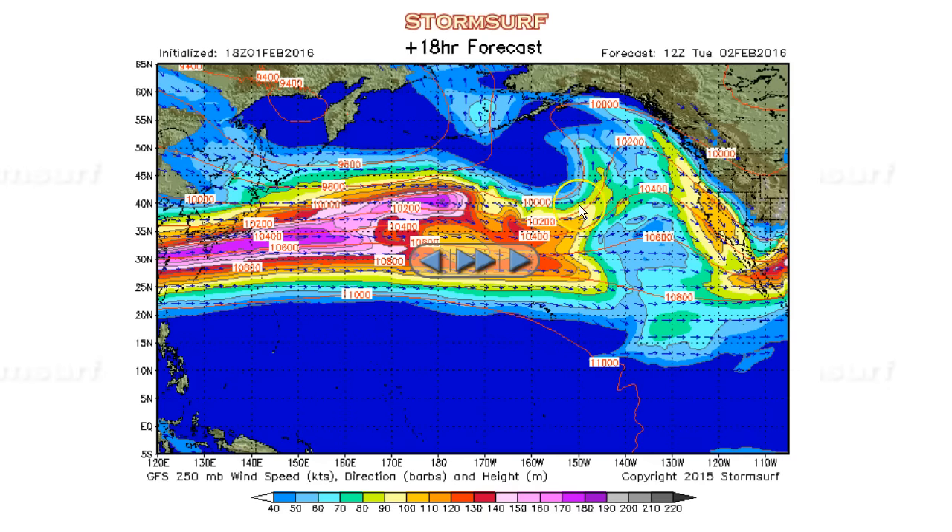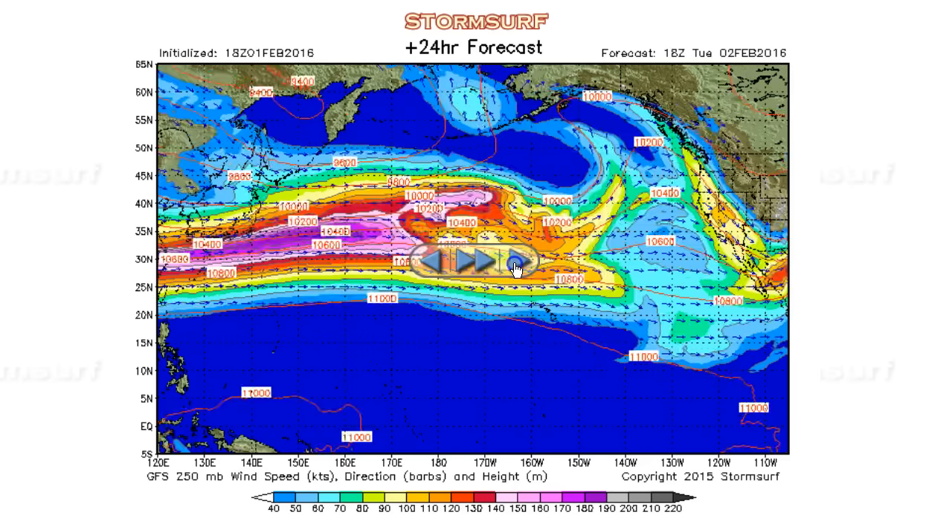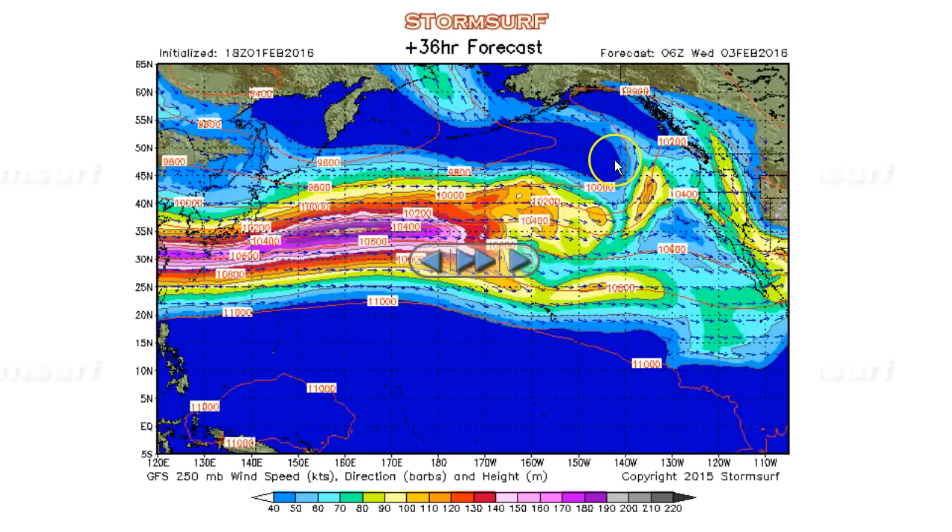A well-developed trough is starting to form here. That supports counterclockwise flow aloft and down at the surface — that is the hallmark of low pressure and storms and gales, and that's what produces surf. The trough kind of washes out some by Wednesday, but notice winds continue building here, and this is all driven by the El Niño base state.